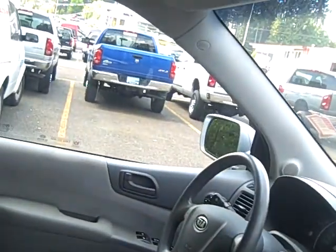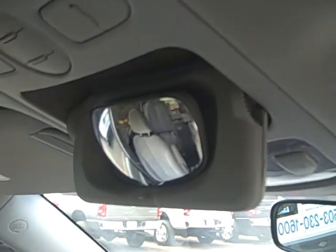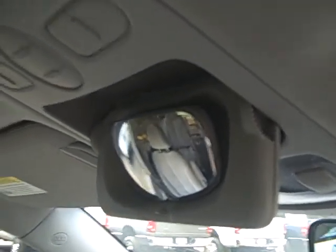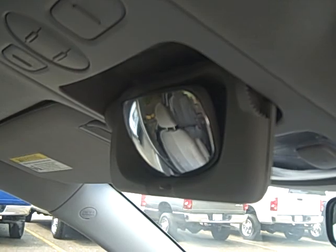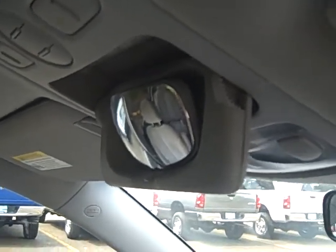And then obviously you've got the two front airbags as well. A cool little feature is a small mirror up at the top so you can keep an eye on the passengers behind you — whether you're a parent watching your kids or just need a conversational mirror.